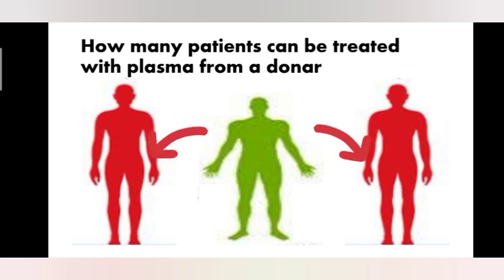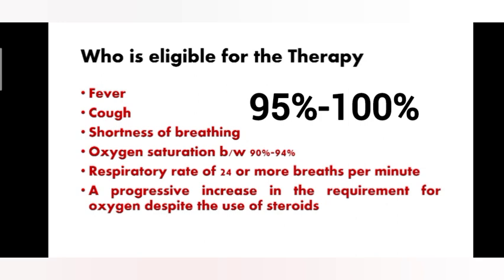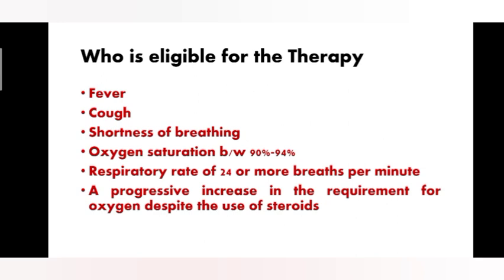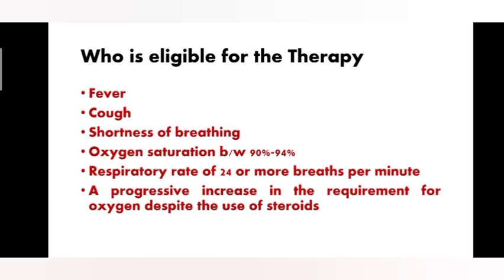Who is eligible for the therapy? Patients with moderate symptoms of the disease — like fever, cough, shortness of breath, oxygen saturation between 90% to 94% (normal oxygen saturation is 95% to 100%), or a respiratory rate of 24 breaths per minute or more (normal is 12 to 20 breaths per minute), and a progressive increase in the requirement for oxygen despite the use of steroids.